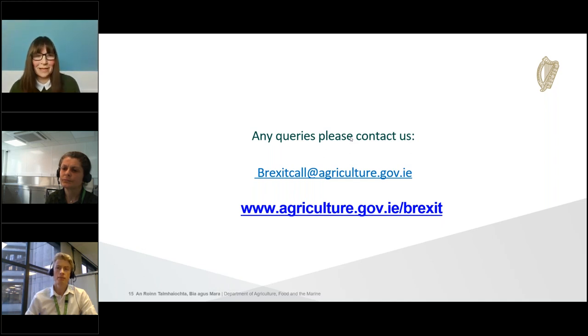Further clarification on composite products: is the criteria for being a composite product that it contains processed meat and is ambient stable or heat treated? There is misinformation circulating that a composite product can only be ambient stable. To clarify: a composite product does not have to be ambient stable. It may still need a veterinary certificate if it's not ambient stable or hasn't been fully cooked — in the case of meat, the composite product would need a veterinary certificate regardless of whether it's ambient stable or requires refrigeration.